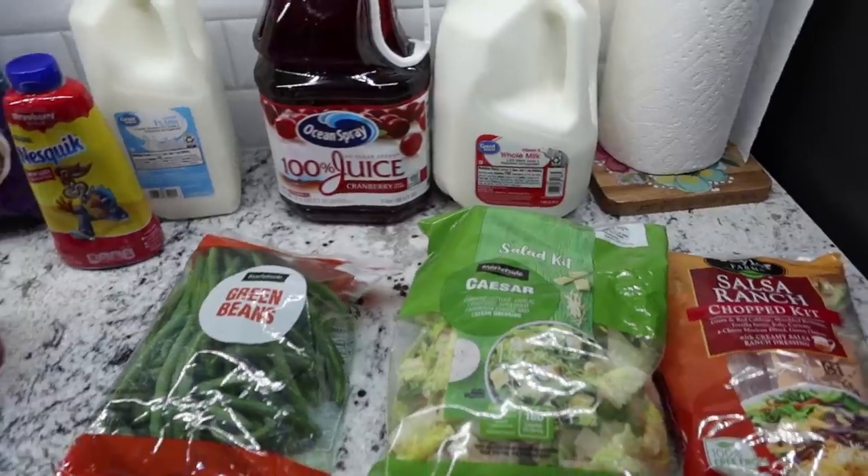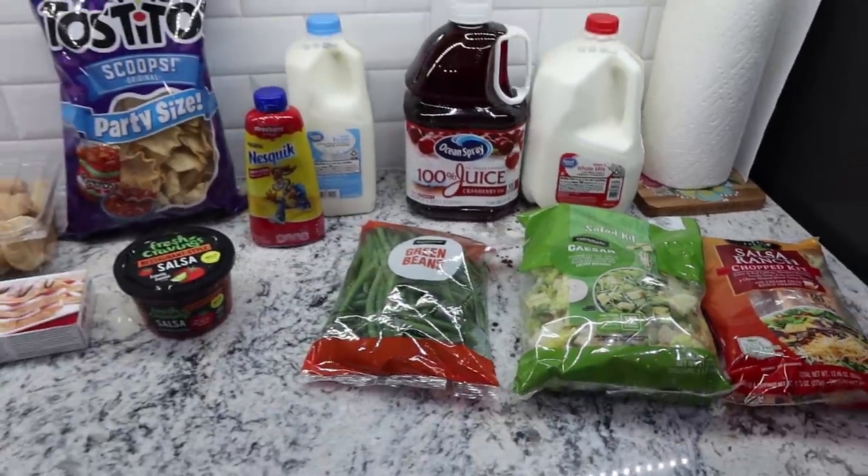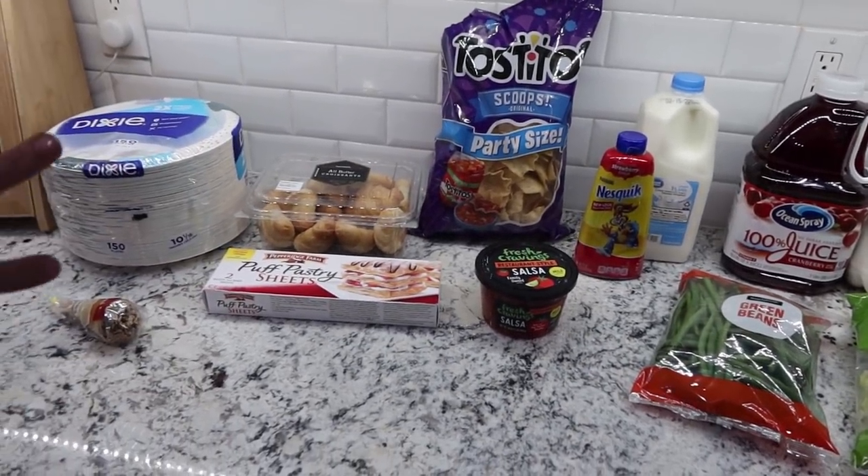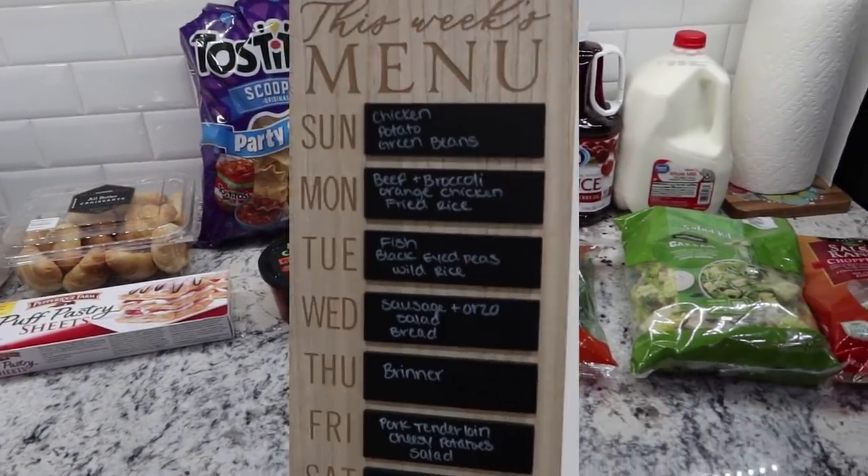But like I said, short and sweet, not a whole lot going on this week. So this is what I ended up getting grocery-wise, just the two non-food items. And now I'll share with you guys the meal plan.